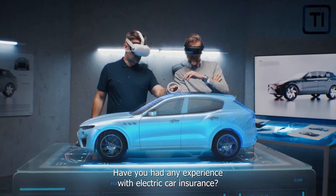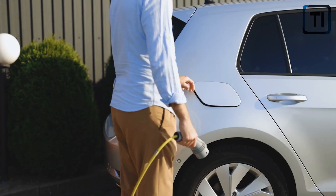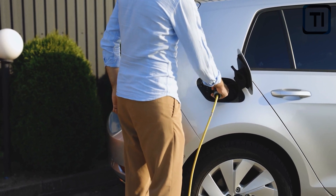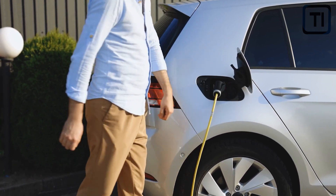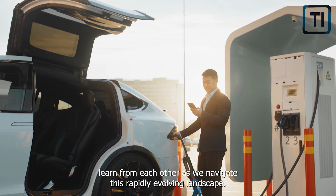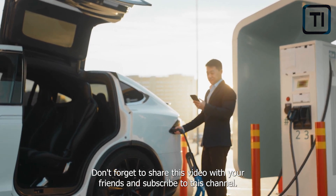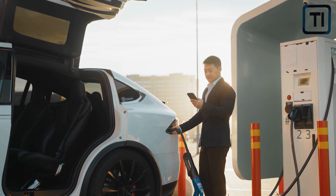Have you had any experience with electric car insurance? What were the challenges you faced? How did you overcome them? Share your stories and questions in the comments below, and let's learn from each other as we navigate this rapidly evolving landscape. Don't forget to share this video with your friends and subscribe to this channel. Thanks for watching!